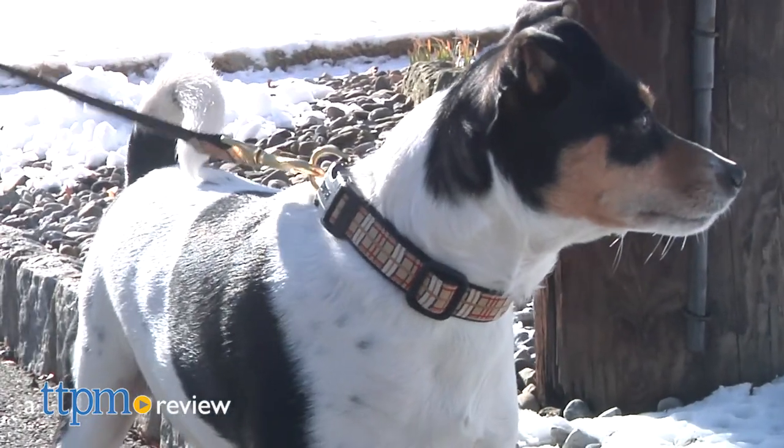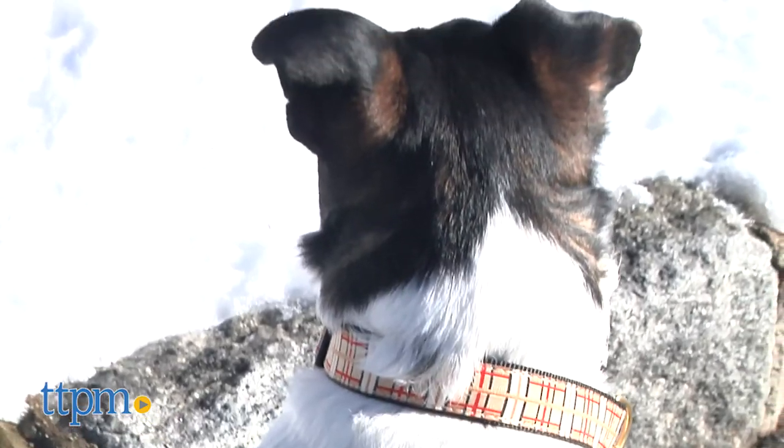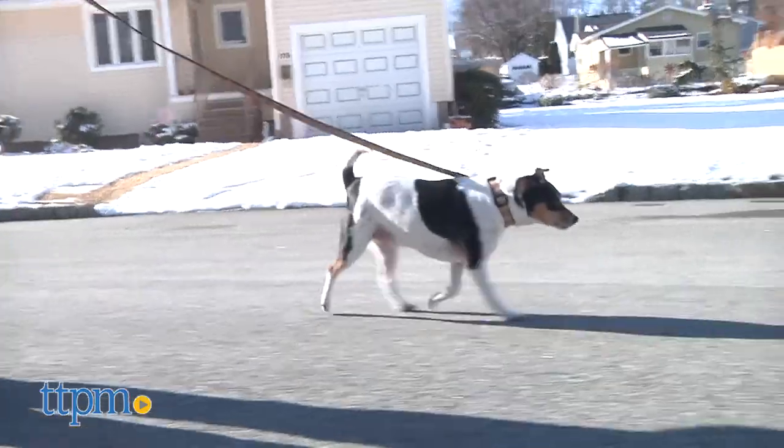There's no better place to go than Upcountry when looking for more than just a leash or collar. Hi, I'm Andy, the TTPM Pets Dog Dad, here to tell you that not all collars and leashes are created equal.